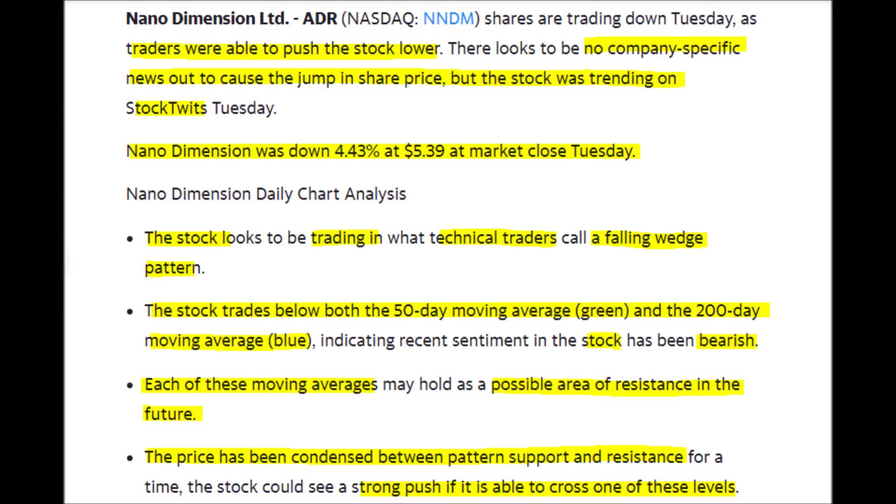Right now the stock is priced at about $5.39, and currently the stock is trading in a technical pattern of a falling wedge. Because the stock trades below the 50-day moving average, shown in green, and the 200-day moving average, shown in blue, this is a very bearish sign.